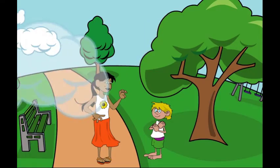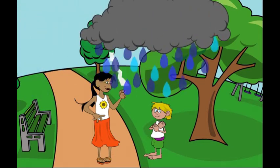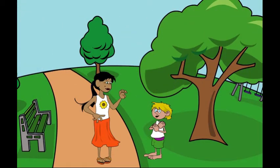Sometimes I see sunshine, sometimes I see clouds or fog, snow falling or rain splashing in puddles. You can also feel the weather, like if it's hot or cold.